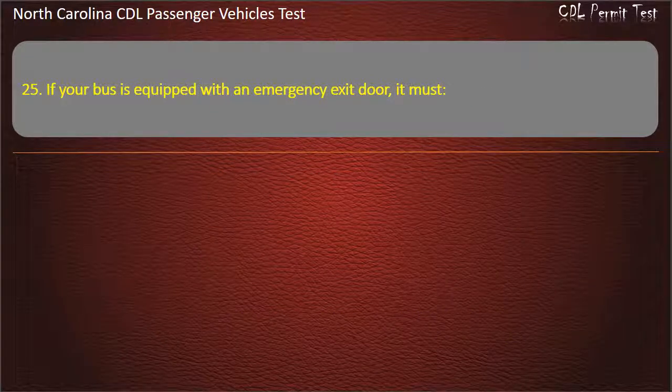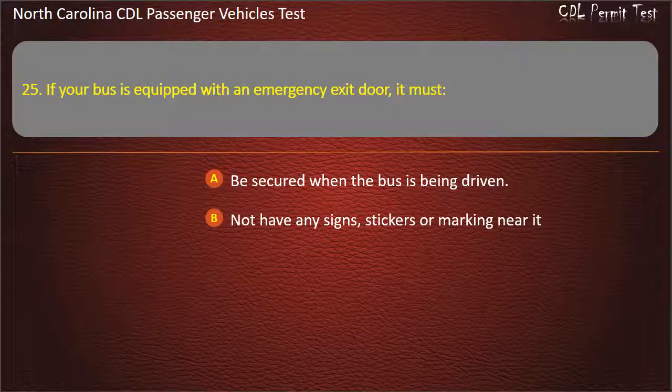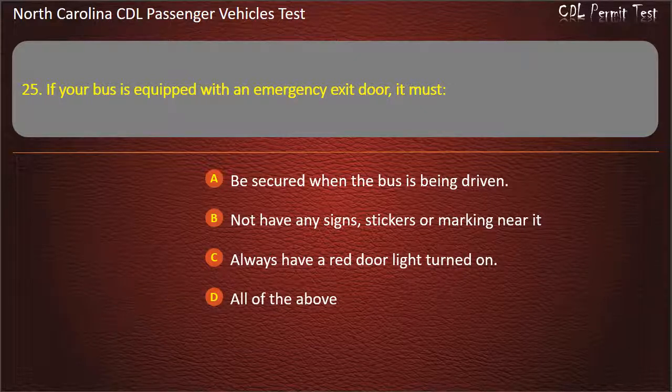Question 25: If your bus is equipped with an emergency exit door, it must be secured when the bus is being driven, not have any signs, stickers, or markings near it, and always have a red door light turned on. Answer: Be secured when the bus is being driven.